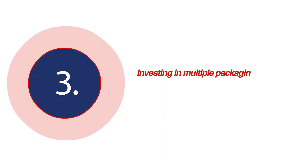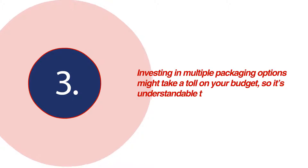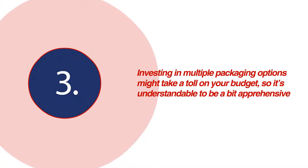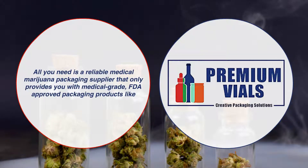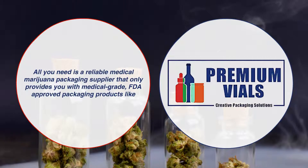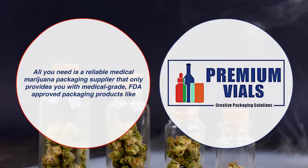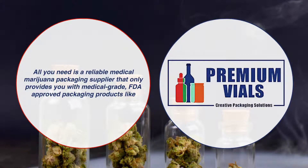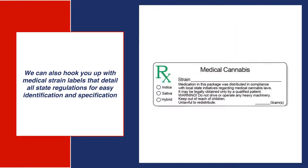Investing in multiple packaging options might take a toll on your budget, so it's understandable to be a bit apprehensive. All you need is a reliable medical marijuana packaging supplier that only provides you with medical grade FDA approved packaging products like premium vials. We can also hook you up with medical strain labels that detail all state regulations for easy identification and specification.